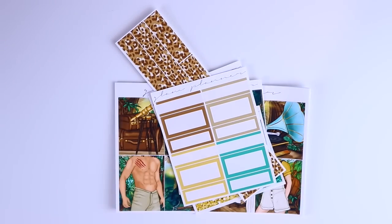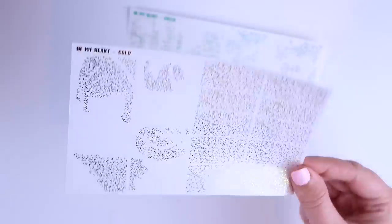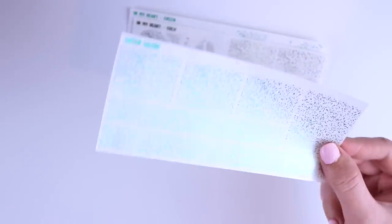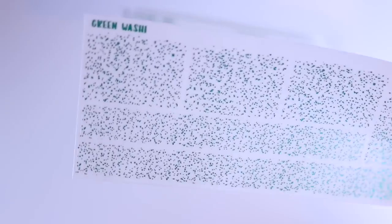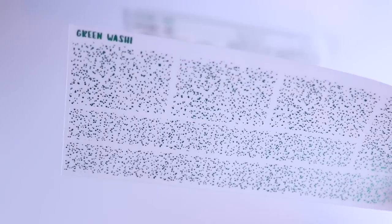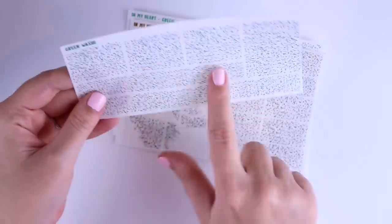We also have foil overlay options for this collection, which is so exciting. I do have three different overlays for this collection. First of all, we have a green foil overlay called the In My Heart green overlay. We also have a gold overlay — I just thought these two colors together worked so well for the collection, so this one is called In My Heart Gold. And then we also have the green washi overlay, which could be used for other collections as well — this one is not collection specific. The other two are, but this one you could use anytime you wanted a green overlay. So I made this not collection specific.